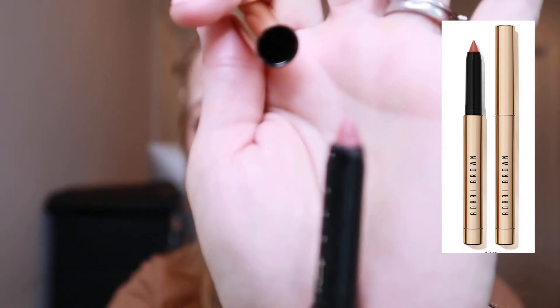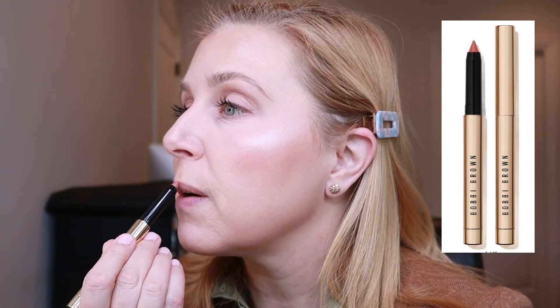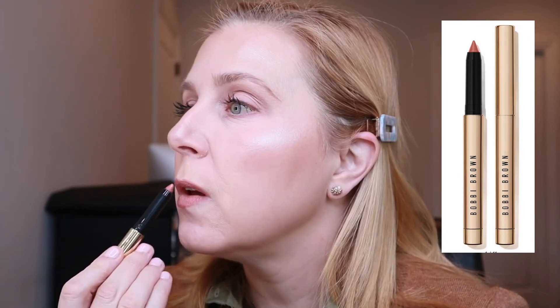For lips, I've really been enjoying these Bobbi Brown lip products — this is the shade Romantic. It's a hybrid between a lip pencil and a lipstick and it lasts a little longer. I go ahead and line first then fill in. For gloss, I've been going back to my Dior Lip Maximizer in the rosewood shade. I think it looks really good with the Bobbi Brown Romantic.